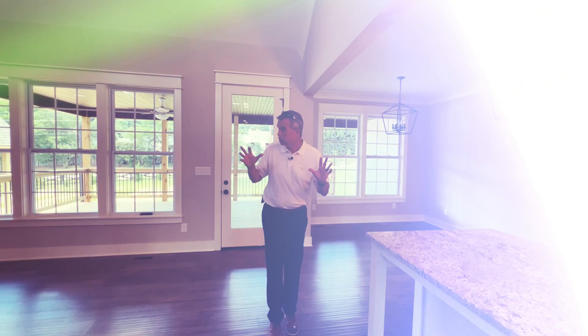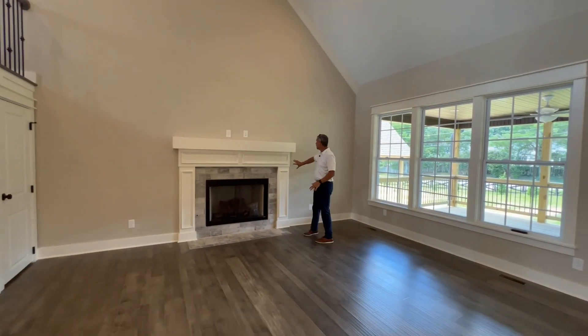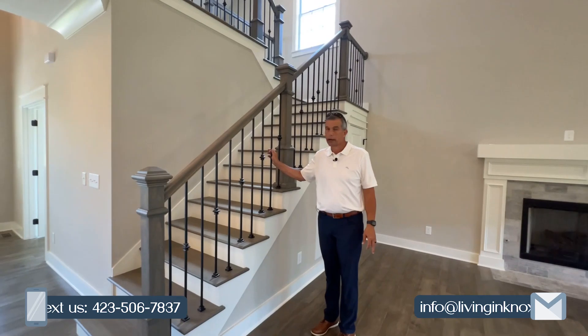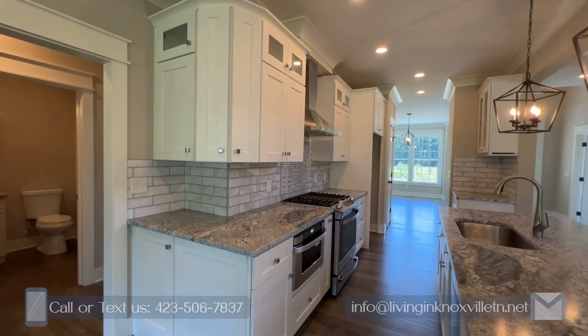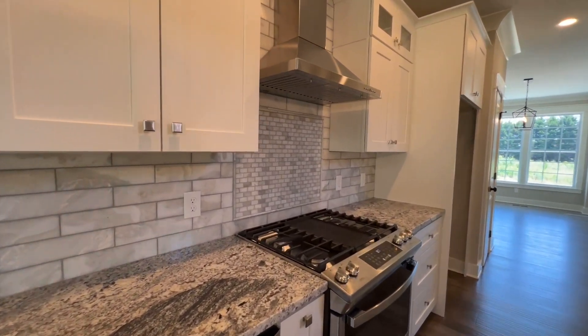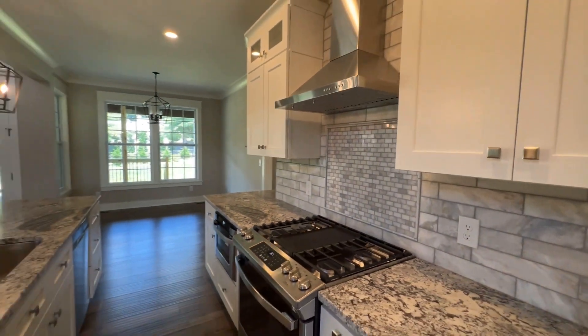Nice open floor plan. There's a couple of things I want to point out — nice custom woodworking, and if you look over here, wrought iron railings going up. The kitchen has J&K custom cabinetry, which is definitely an upgrade. You get the soft-close doors on the cabinetry, nice easy gas stove. Just a really quality home.